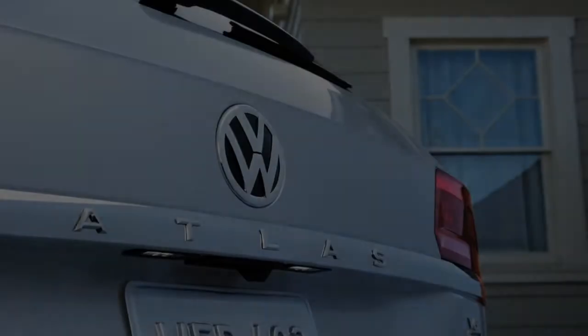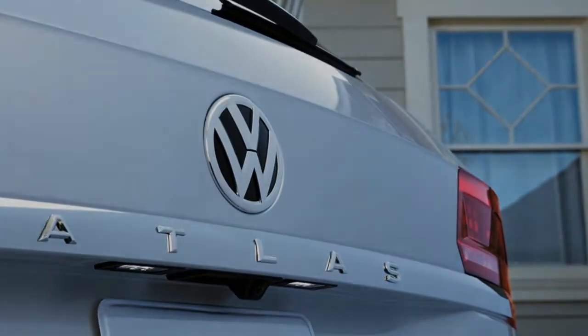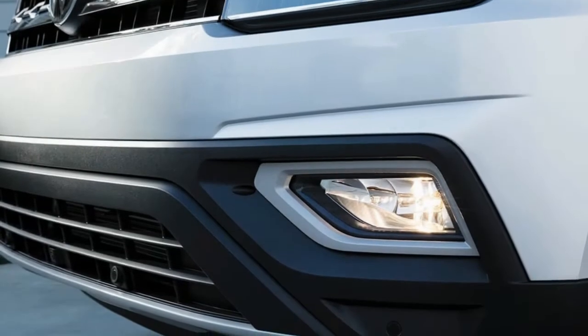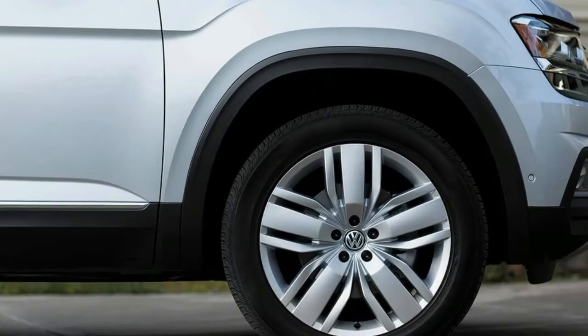Take in a concert on your way to the concert. The Atlas comes equipped for non-stop entertainment, from touchscreen sound systems to the ability to bring your favorite tunes, soundtracks, and podcasts along with you.